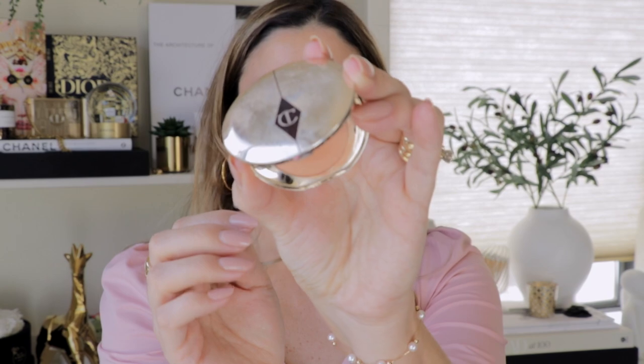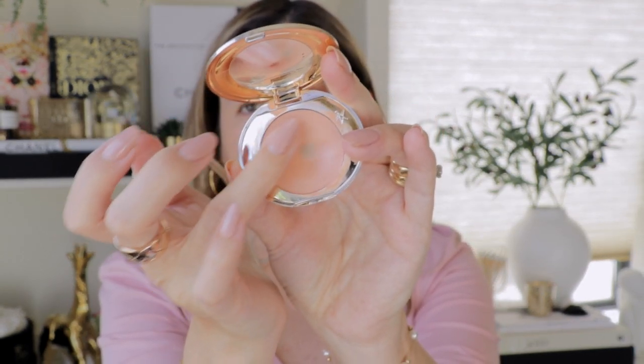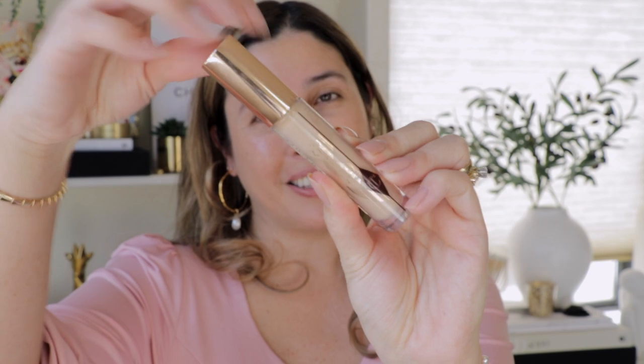Going next with the Charlotte Tilbury Magic Color Corrector in shade number two. You just need a very little amount — it really helps cancel out those dark under-eye circles. Then the Beautiful Skin Radiant Concealer. I like to apply a very little amount and let it set just a little while I do my brows.